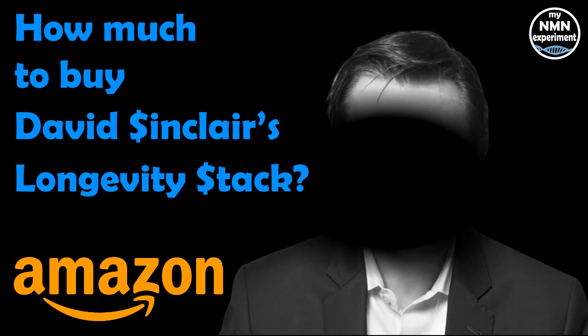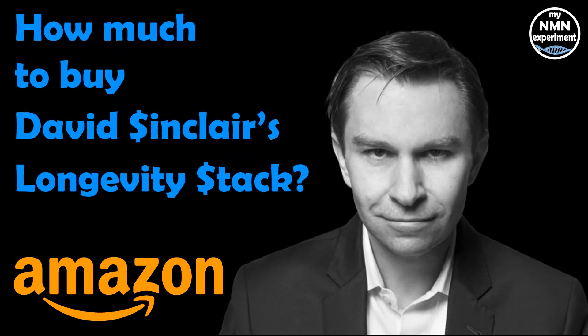As most people have access to Amazon.com, I will use Amazon as the marketplace and I'll go for the cheapest products that fit David Sinclair's longevity stack. I'm only going to cover exactly what he states in his book. There are a number of other blogs and articles that assume he takes other things, but I'm really only going to stick to what he's written in his book.